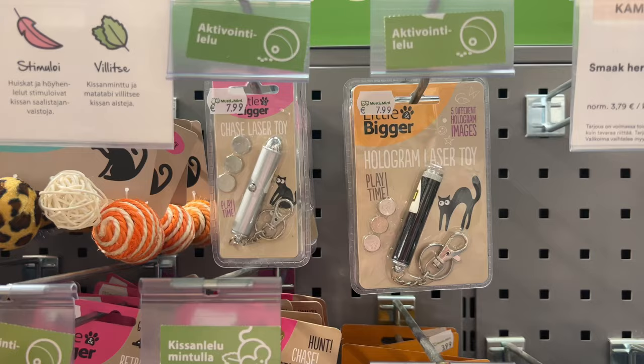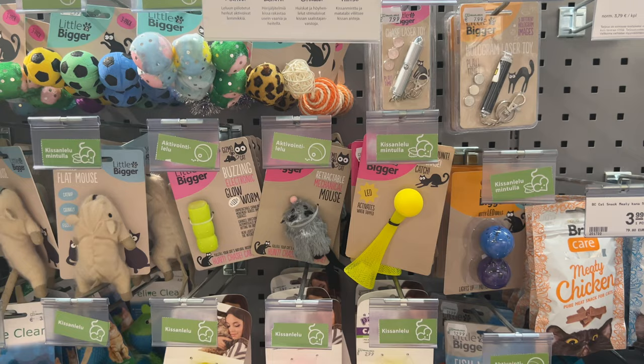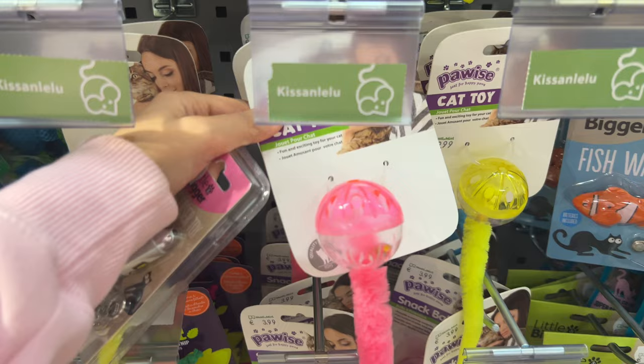I'm at the mall right now, going to the pet shop to get a collar and some toys for the cat. Here are all the cat toys — I think I'm gonna get her the laser because cats love lasers, especially kittens. I'm also getting her this toy that moves like a mouse because of the tail movement. I found another similar toy I think she'll like, so I'm getting that too. Now I'm trying to find some nail clippers for the cat — found them, let's get them.